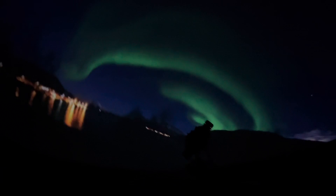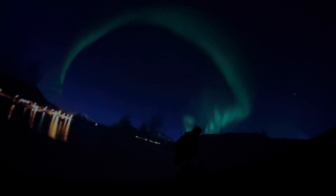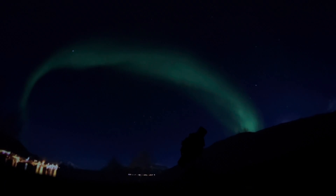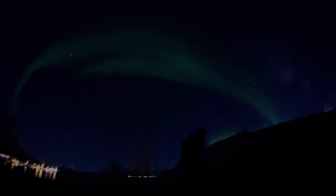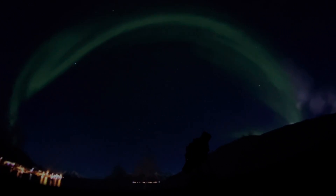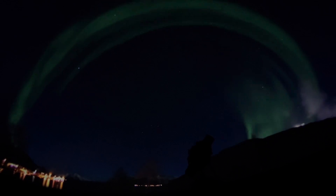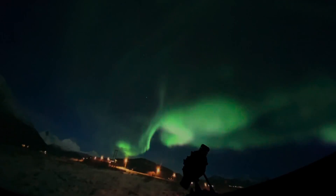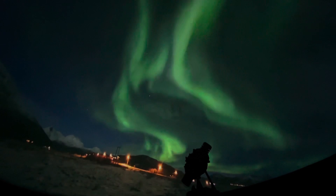Over time, they get more active and move across the sky in a southerly direction. As activity increases, this indicates that an auroral substorm is about to occur. This is what aurora watchers love to see. Some storms can last from minutes to hours, and are a wonder to behold.